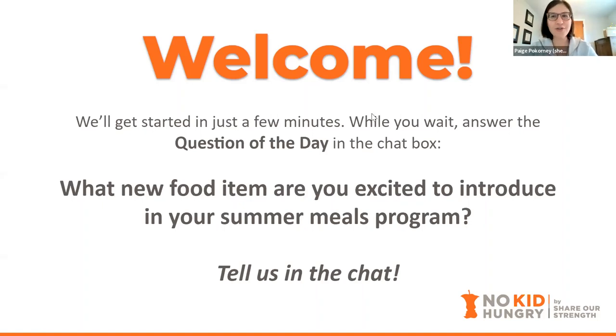Love to hear it, Sherry — more fresh fruits and vegetables. That's always a win, perfect for summertime when you can get a lot of it. Ooh, authentic barbecue pork — that sounds delicious, I'll be right over, Craig! Love to hear these fun ideas — bento boxes! Very cool. Keep continuing to put those in.